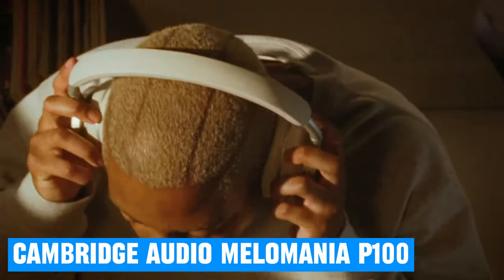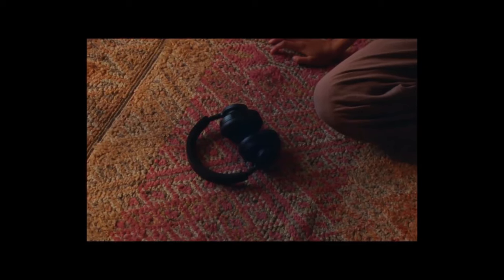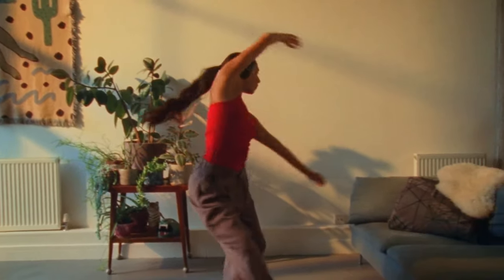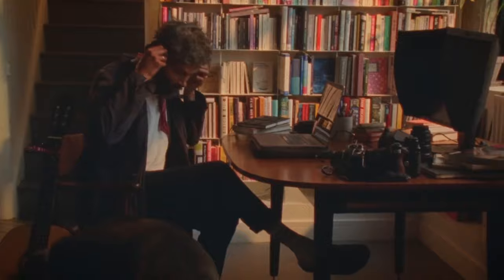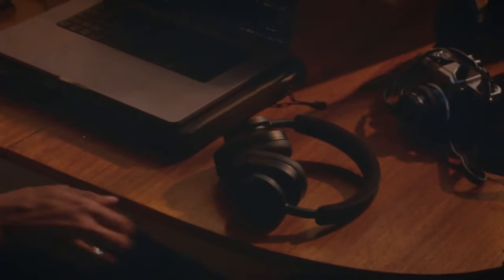Number 4: Cambridge Audio Melomania P100. Expect enjoyable and highly engaging sound from the Cambridge Audio Melomania P100 headphones, which we couldn't fault for the price during our testing. In our review, we wrote: 'There's a stack of detail, a wide-open soundstage, vaulting dynamic potency, and an engaging, lively overall attitude that will keep you coming back for more.' You can also tweak the sound via the app, where you'll find a 7-band equalizer with several presets.